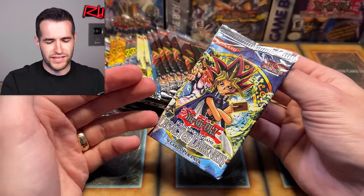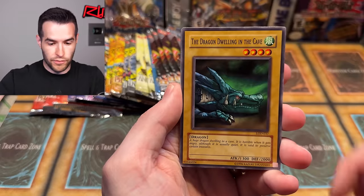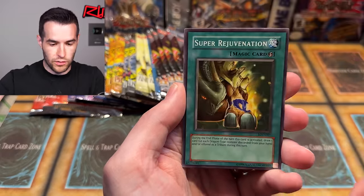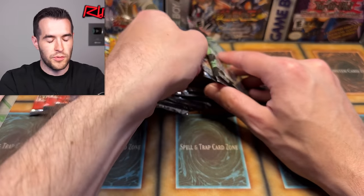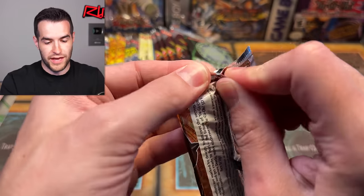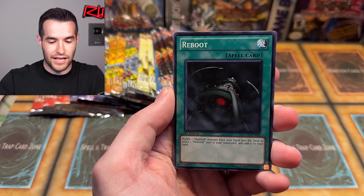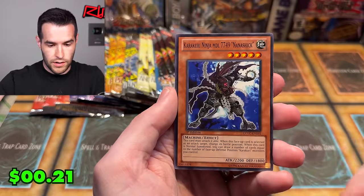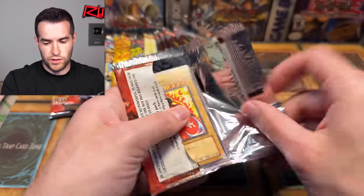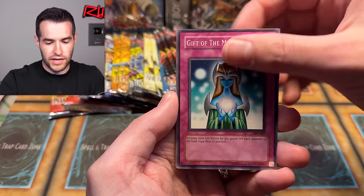Let's open a Legacy of Darkness — did I just say Dark Crisis? They're both blue, I guess. One, two, three, four. We have Warrior Digirefi, Dragon Dwelling in the Cave, Spirit's Invitation, Twin Headed Wolf, Frontier Wiseman, Possessed Dark Soul, Super Rejuvenation, Bad Reaction to Simochi, and Fatal Abacus. Old school — very cool. Let's try Pharaoh's Servant. I don't have high expectations opening tournament or champion packs loose, but if there is something, I'm going to lose my mind. I've pulled a Blaze Accelerator out of a loose pack before — a super rare in Champion Pack 6.